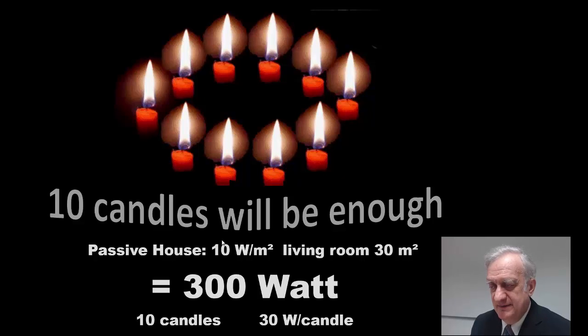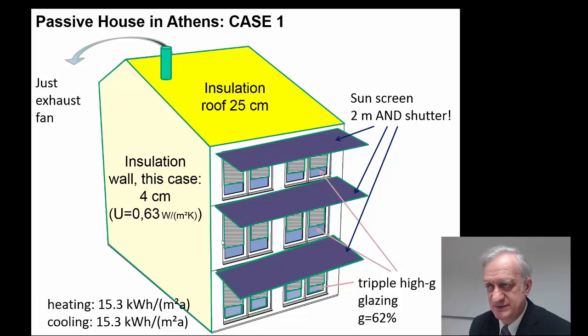It's clear that it is very economic to use a Passive House, because the total equipment needed for heating the building is very much simplified compared to what is normally done. In a typical Passive House, in the living room, 10 candles would be enough to heat the whole building, and that is independent of the climate the Passive House is built in.